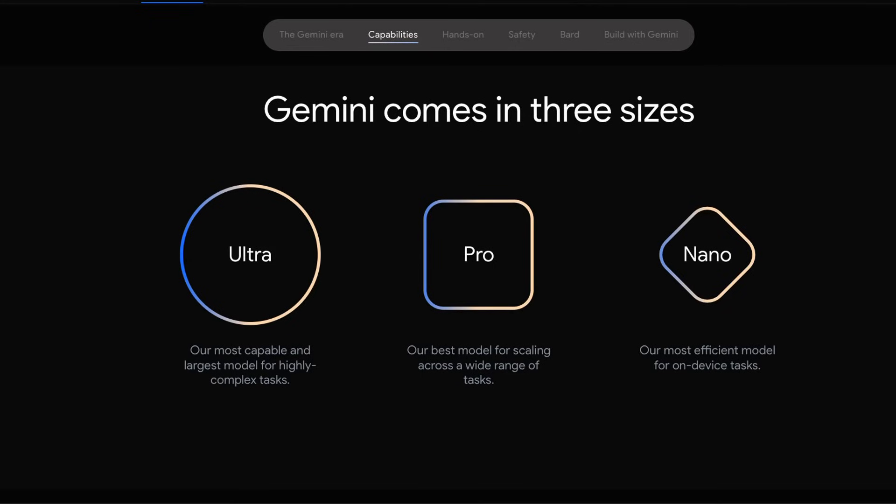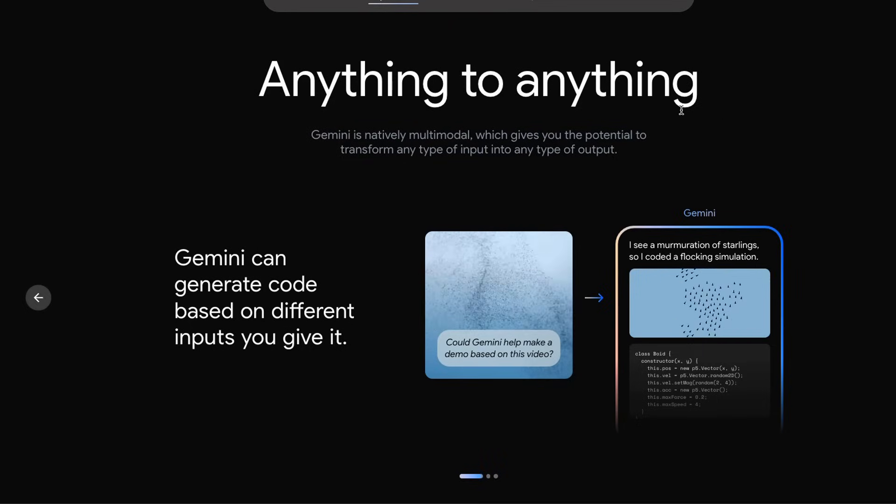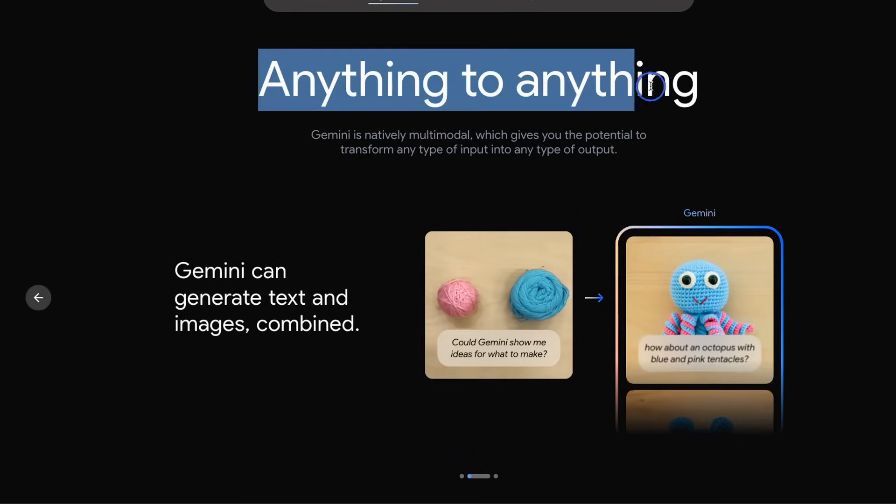Everybody's excited about Gemini because it's supposed to be a foundation model which you can use to build very capable applications on top. We've all been waiting for Gemini because it's supposed to be Google's answer to GPT-4, and it seems like it's able to outperform GPT-4 on almost every task given to it. It's a multimodal model, and they're calling it an anything-to-anything-to-anything model.